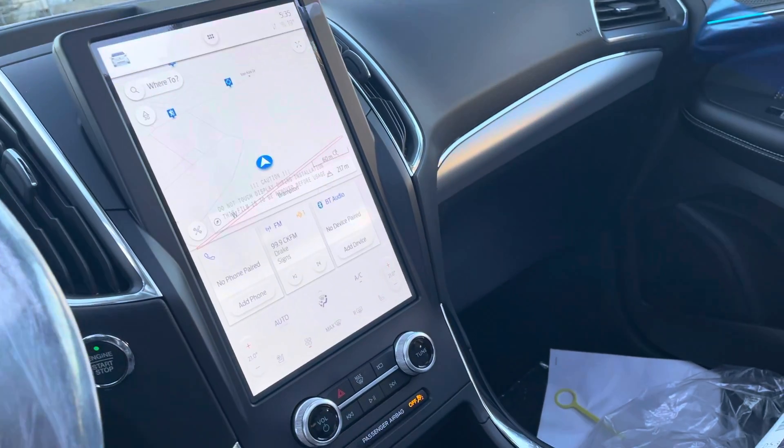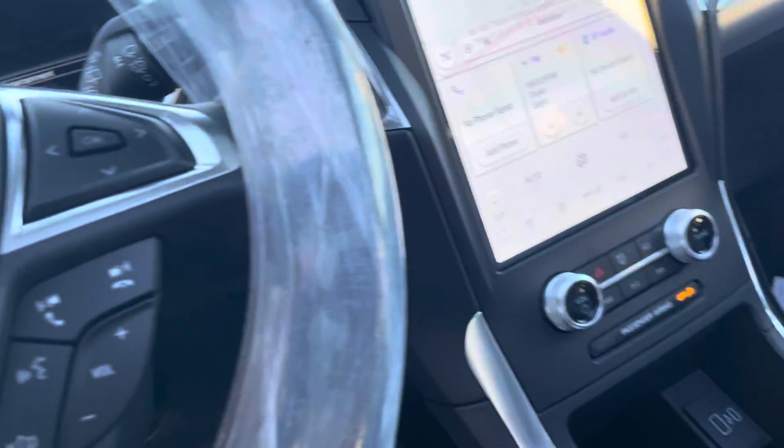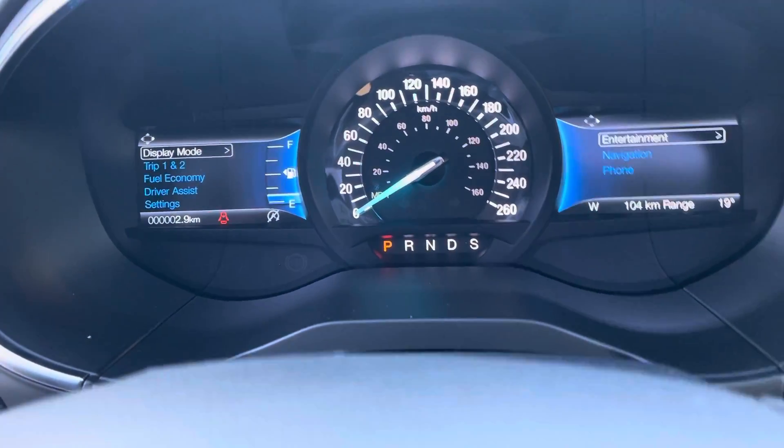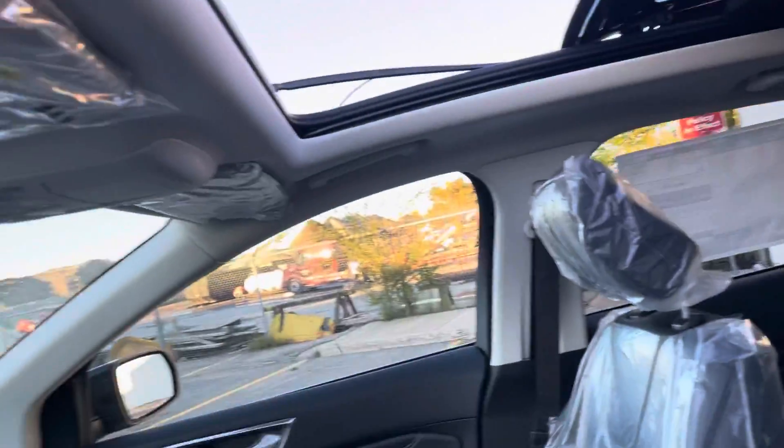Look at that screen — navigation included, Apple CarPlay. Look at that: the vehicle only has two kilometers. It's a completely brand new vehicle with all the plastics still on.